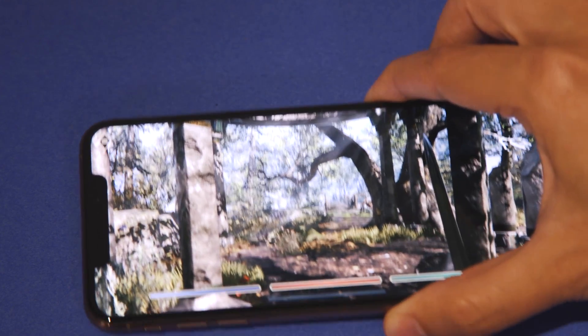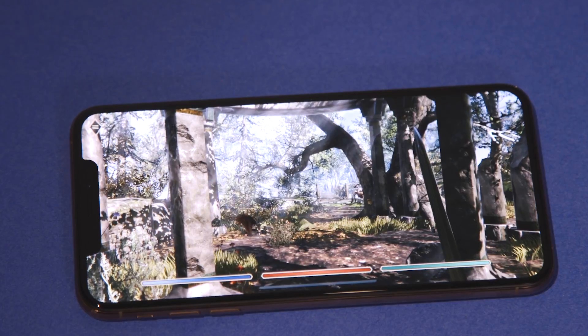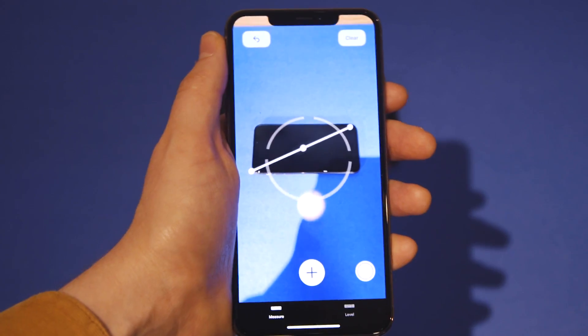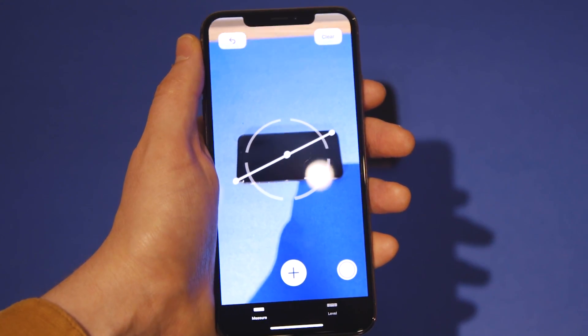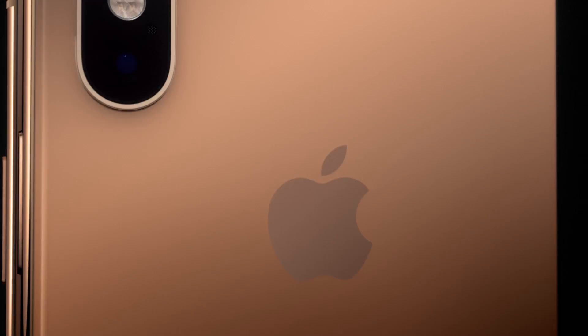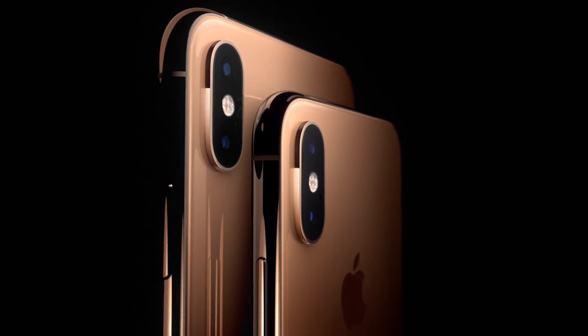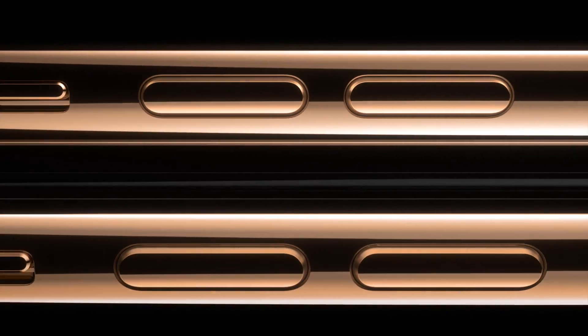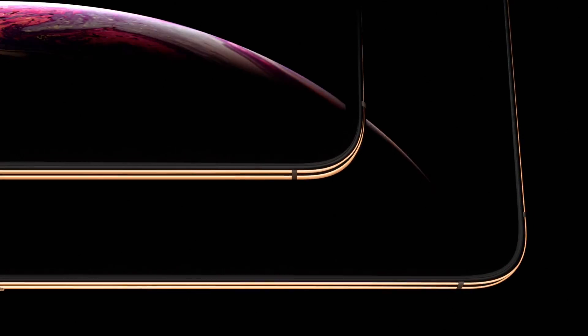The most noticeable feature is the huge OLED screen on the XS Max. It's 6.5 inches on the diagonal, bigger than any other on an Apple phone. But a phone that big comes at a price. The XS Max starts at $1,100 and could cost you up to a grand and a half. The era of screens that stretch our pockets and our budgets is here to stay.